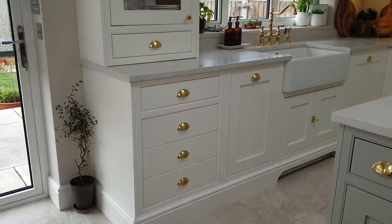What I really wanted was a Tom Howley kitchen. We visited the showroom and I absolutely fell in love, but we soon realised that it was out of our price bracket, so we had to look for an alternative — and that's when we discovered DIY Kitchens.